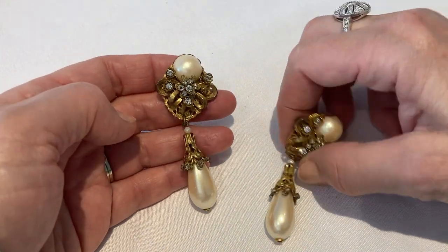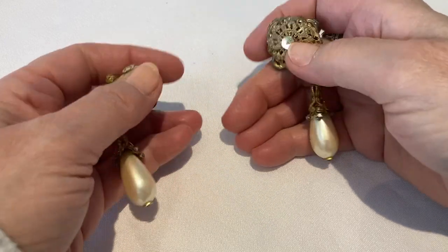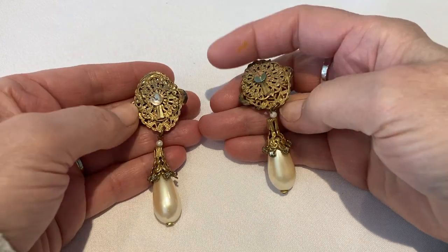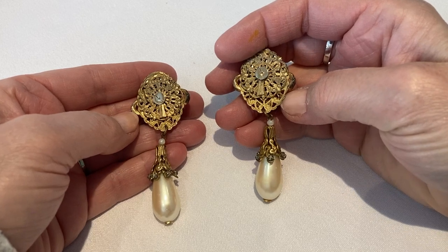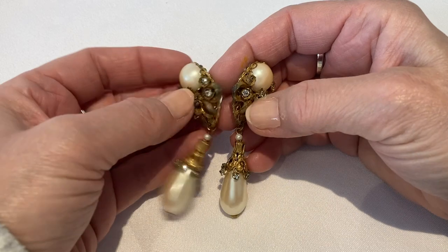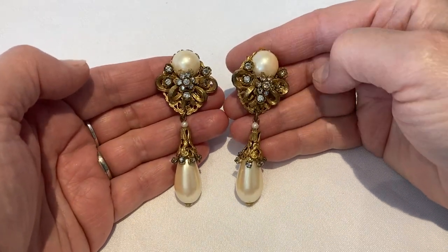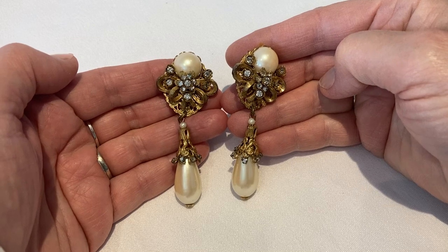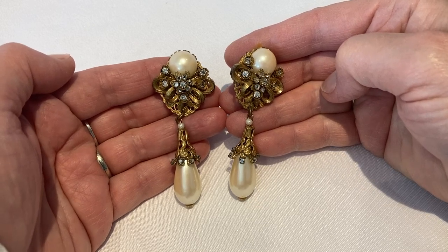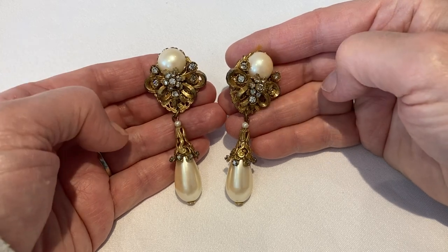These have a beautiful pearl and rhinestones. The backside has a nice filigree found with a lot of West German jewelry. They weren't marked. They're clip-ons. I'm also wondering if they might be unmarked Miriam Haskell earrings. So if you have an idea, please share that with me in your comments — I'd love to hear from you.